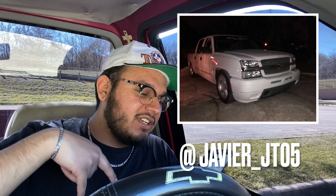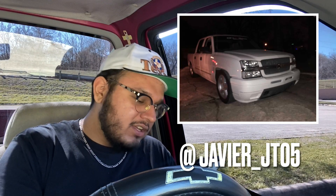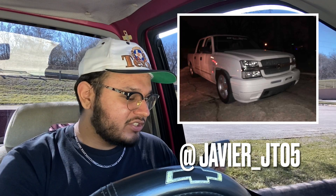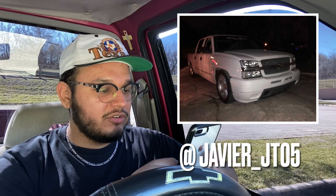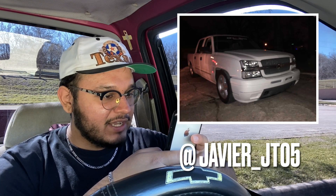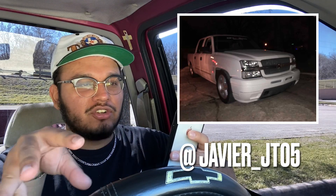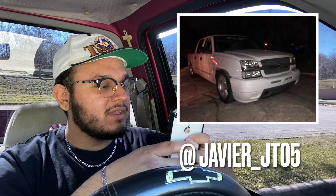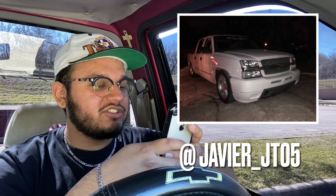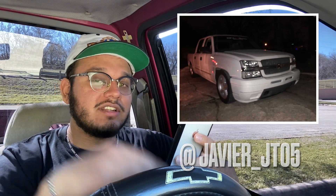The first truck we have is not an OBS, it's actually a cat eye — a four-door cat eye. Looking clean as hell, all white, new headlights. It does have the stock grill, not the HD grill, but it looks kind of badass. I'm gonna give this truck an 8 out of 10 just because of the rims. The grill would look better if it was an HD one, but the rims kind of kill the look.